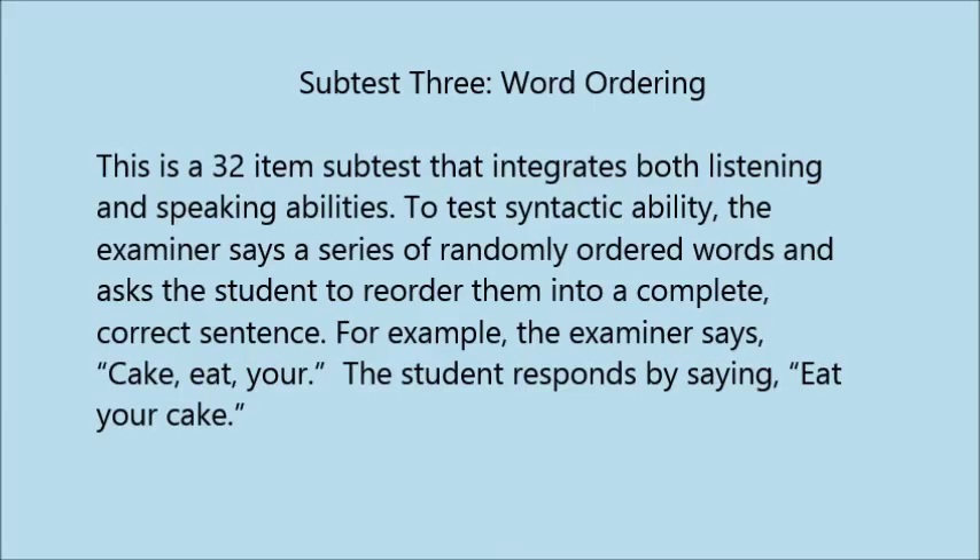Subtest 3: Word Ordering. This is a 32-item subtest that integrates both listening and speaking abilities to test syntactic ability. The examiner says a series of randomly ordered words and asks the student to reorder them into a complete, correct sentence. For example, the examiner says 'cake, eat, your,' and the student responds by saying 'eat your cake.'